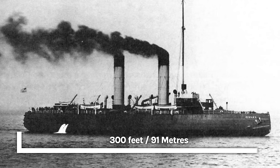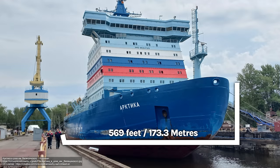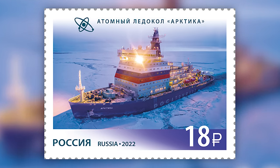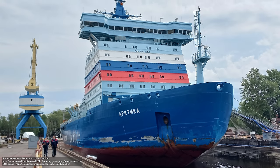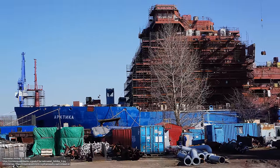Flash forward to over a century later and again the world's largest icebreaker is Russian, but this beast is a far cry from the revolutionary but primitive Yermak. That ship had been 300 feet or 91 meters long, but this modern-day generation of icebreaker is almost twice as long. She's called Arctica and she is a behemoth in almost every sense of the word — 570 feet or 173 meters long and some 33,000 tons. The ship actually uses similar principles to Yermak to smash her way through the ice.